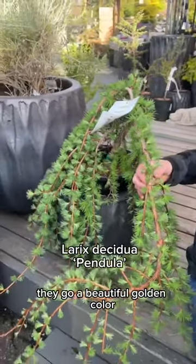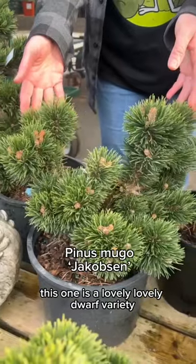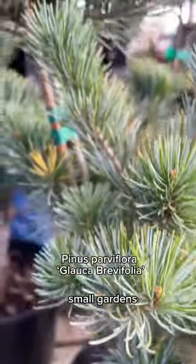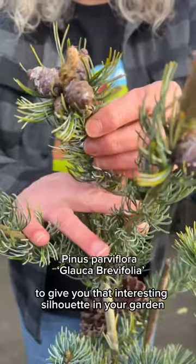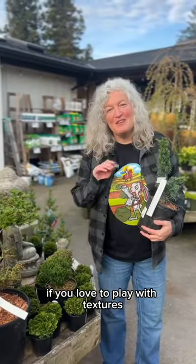If you love pines, we've got a couple of different versions. This one is a lovely dwarf variety, great for rockeries and small gardens. And this one also is a slower-growing variety — this is taller and slender to give you that interesting silhouette in your garden.